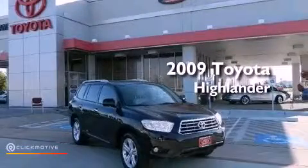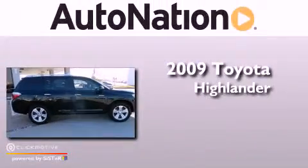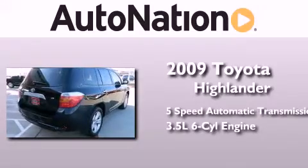This is a certified pre-owned 2009 Toyota Highlander. This crossover has a five-speed automatic transmission and a 3.5 liter V6.